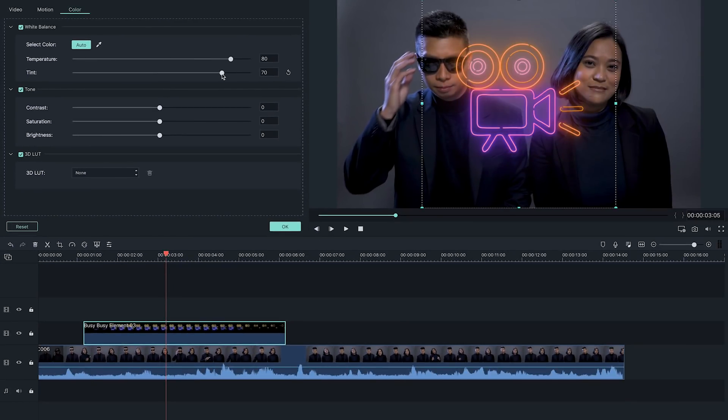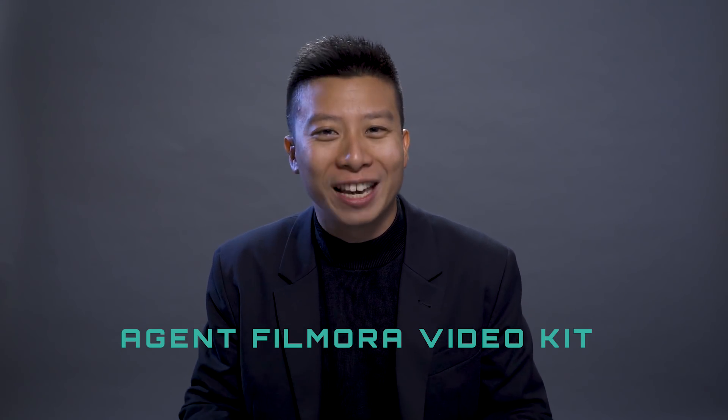Did you know you could change the color of your elements in Filmora 9? We'll get into that in just a second, but first, be sure to watch to the very end for the secret code and your chance to win the Agent Filmora video kit, which includes a Canon SL3 and more.